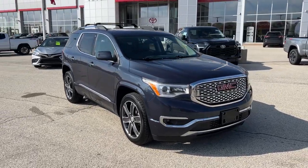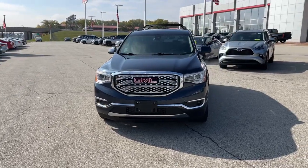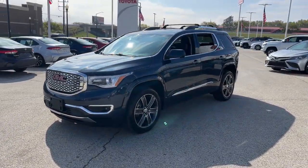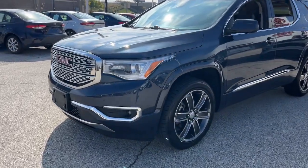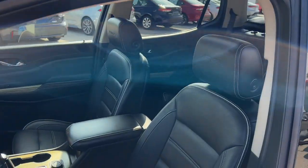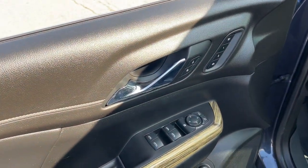Your next car could be the 2019 GMC Acadia. With less than 80,000 miles on the odometer, this vehicle stands out from the rest. Take a closer look at this handsome GMC Acadia, the safety-minded family hauler that offers the space and amenities you need to make every excursion relaxing and enjoyable.